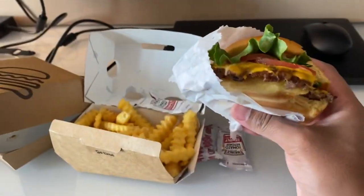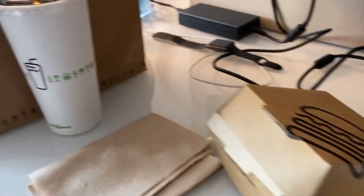We have a quick lunch — we have this burger and rice from Shake Shack. And guys, I am done with my 2 o'clock meeting, so it's time to enjoy the rest of my vacation.